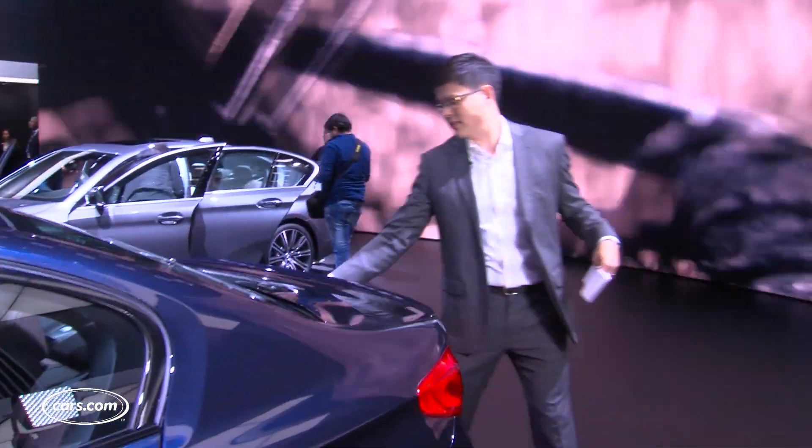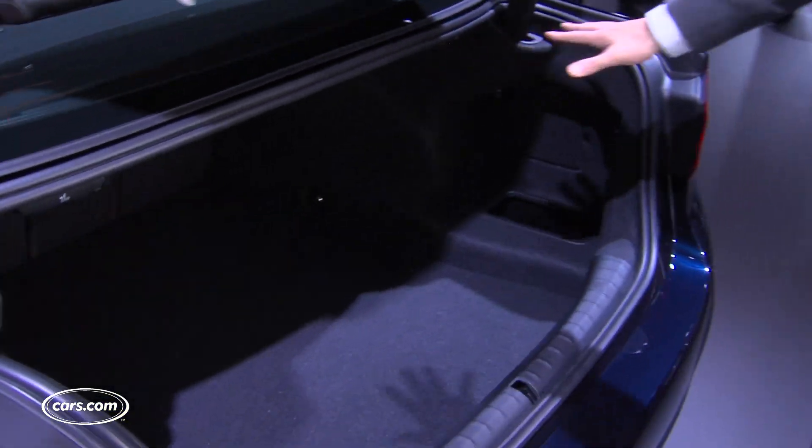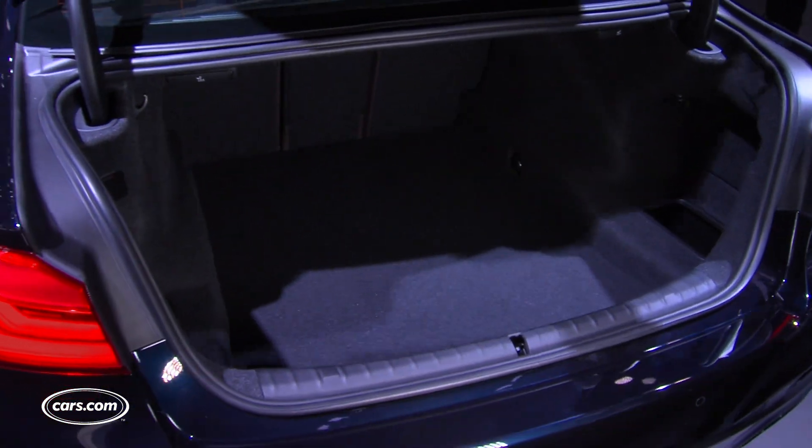Come around to the trunk here — tons of room, 18.7 cubic feet. That's a very large trunk, and that's all behind the rear seats. You shut the trunk.